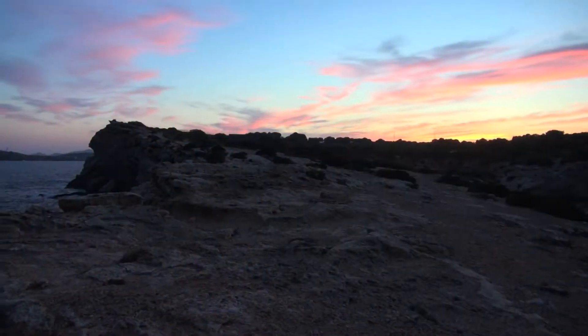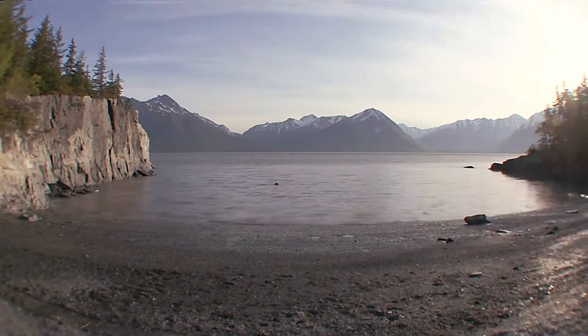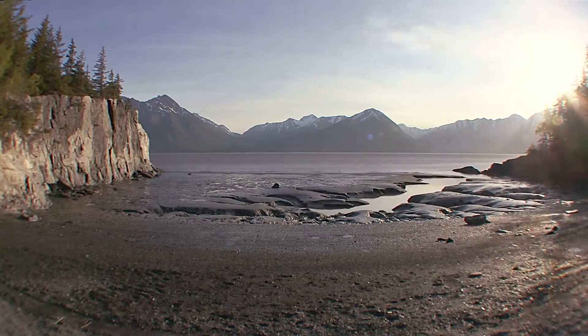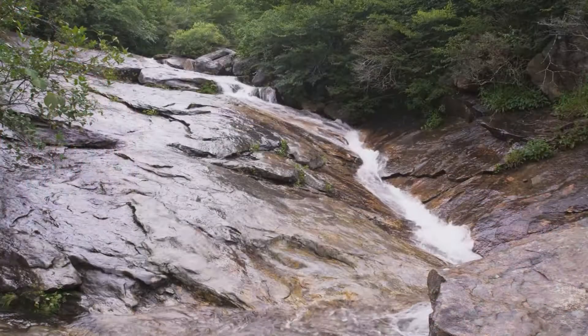Where they enter the sea, they deposit their sediment into fan-shaped formations. The mud settles, and is covered by more mud, and compacted, and over millions of years solidifies into rock — shale.